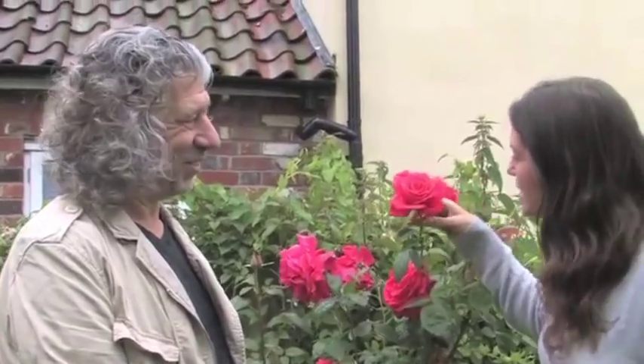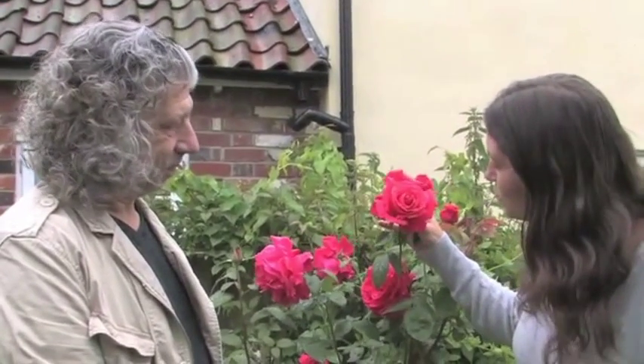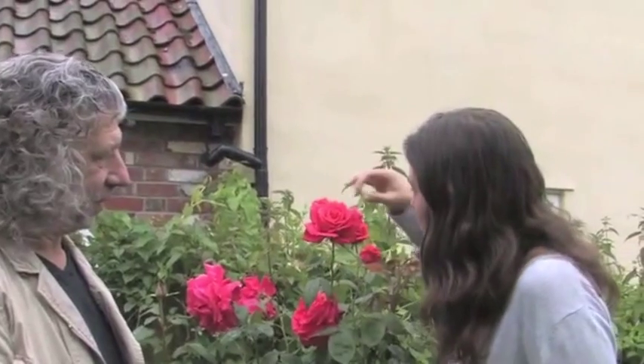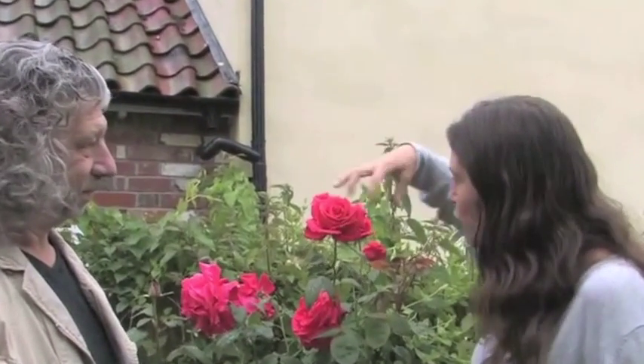That's amazing — and you can see it when you look at the rose, you can see the geometry and the magic in it. It's one of the most exquisite flowers, the way the petals all fold in on each other. It's magic.